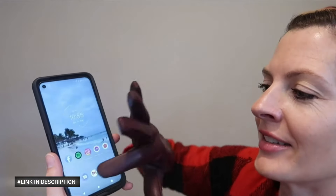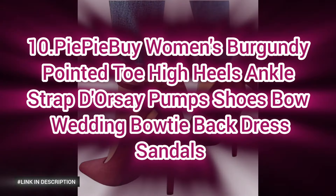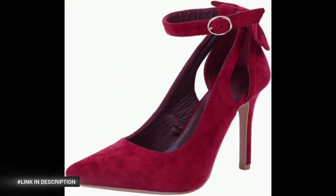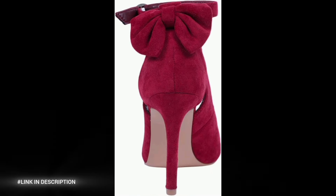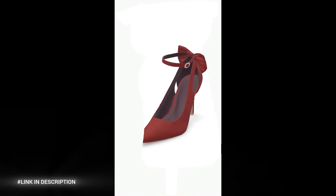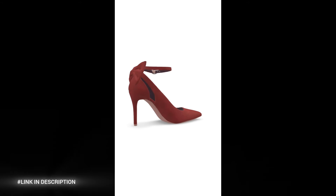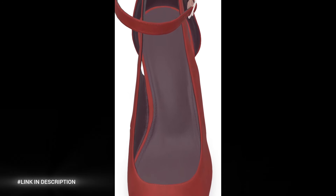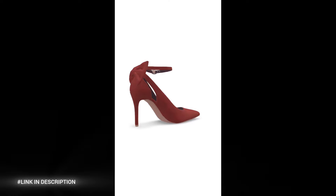Last but not least, number ten: women's burgundy pointed toe high heels. These stunning ankle strap pumps feature a chic bow tie back, making them the perfect choice for weddings, parties, or formal events. Designed with a sleek pointed toe and comfortable secure fit, these dress sandals add sophistication to any outfit. The burgundy color exudes timeless charm, while the adjustable ankle strap ensures a custom fit for all-day comfort — the ideal finishing touch for any special occasion.